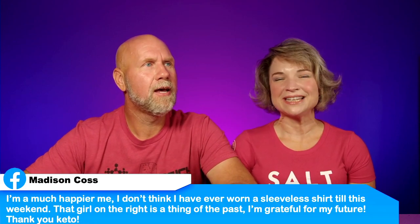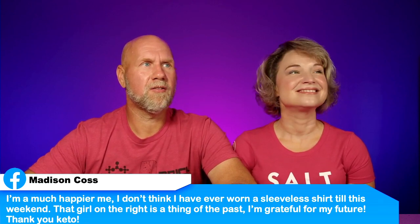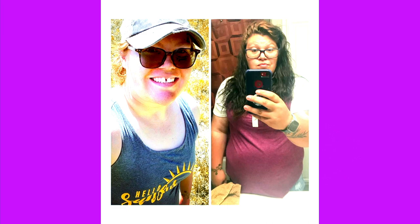Our first Subscriber of the Week is Madison. She said: 'I am a much happier me. I don't think I've ever worn a sleeveless shirt until this weekend. That girl on the right is a thing of the past. I'm grateful for my future. Thank you, keto.' She looks amazing — look at how flat her stomach has gotten. I love people being hopeful. In the past hope was like fingers crossed hoping things work out, but now hope is a positive expectation of good. I'm glad she's planning for the future.